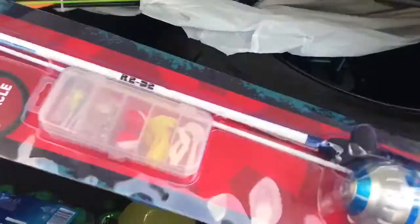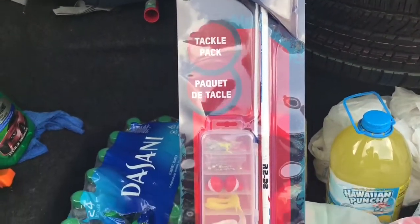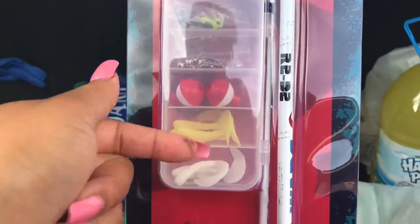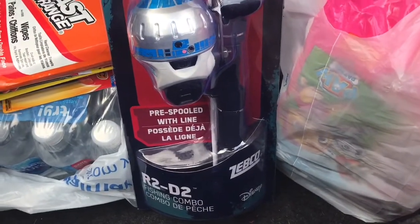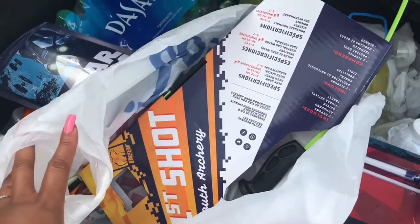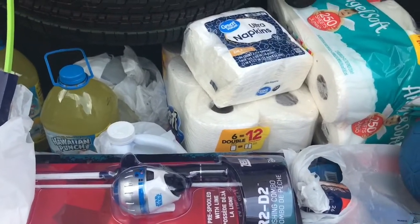We got a fishing rod — just in case, you never know. We don't have any so this is the first one we bought. It's a Star Wars R2-D2 fishing combo from Walmart and it already comes with worms, hooks, and line — a fishing pole pre-spooled with line. We also have a bow and arrow from Academy Sports, something my husband said to get for archery. Then there's also a Pond's multi-surface cleaner with four times cleaning action in lavender scent.